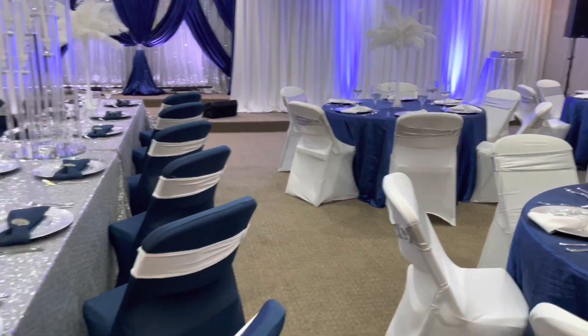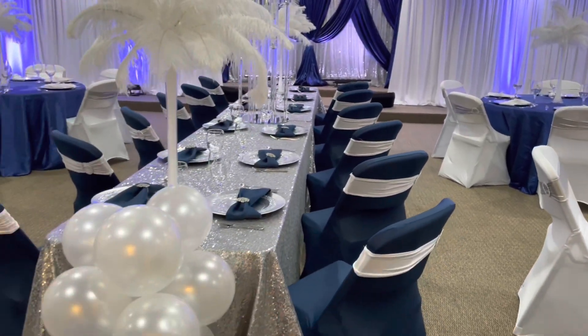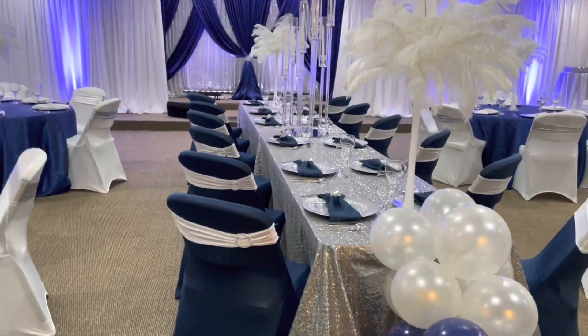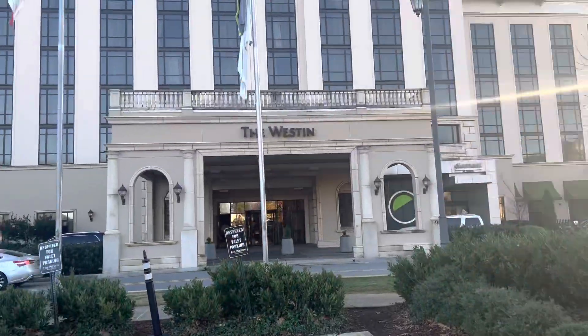I thought it was absolutely incredible. If you guys are wondering how to create these feather centerpieces, I will leave all of that information down in the description box below.